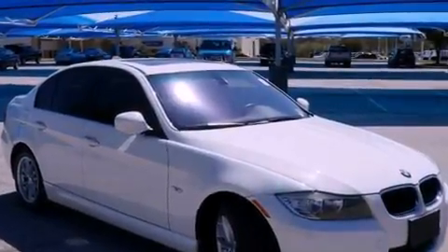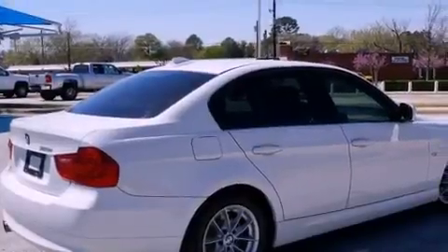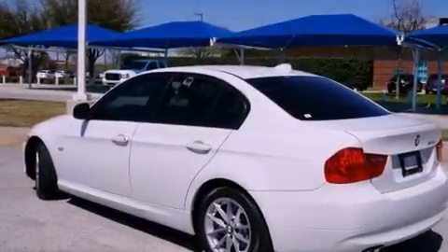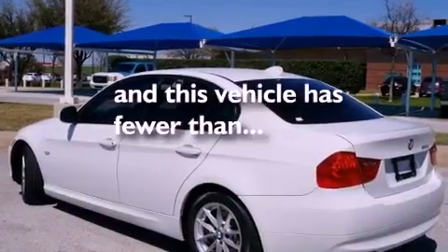All of the following features are included: a power sunroof, alloy wheels, cruise control, a digital information center, wood trim interior accents, a security system, a traction control system, air conditioning — and this vehicle has fewer than 40,000 miles on the odometer.